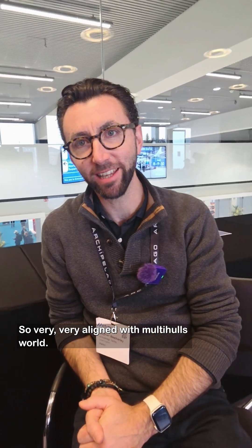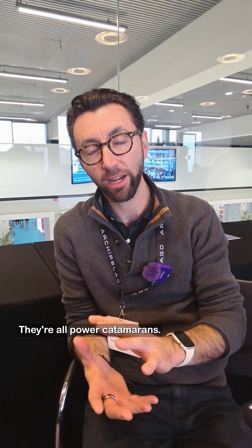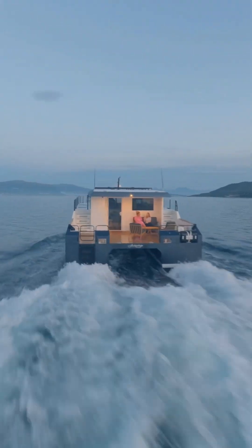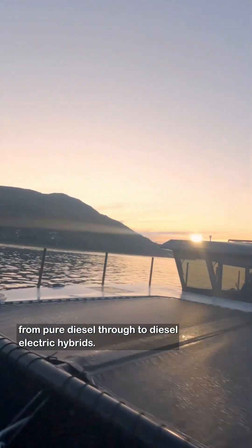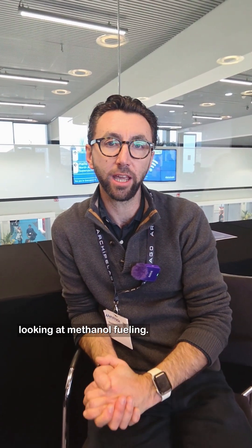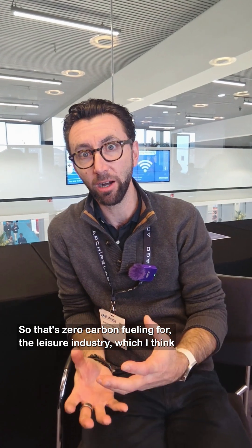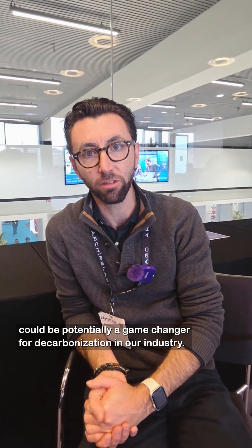I'm Steve, from Archipelago Yachts in the UK. We are an aluminium catamaran builder, very much aligned with the multi-hulls world. We build aluminium Explorer catamarans from 40 feet through to 80 feet — all in aluminium, all power catamarans. We build a variety of vessels, especially when it comes to propulsion systems, from pure diesel through to diesel-electric hybrid. We are just about to launch an all-electric vessel, and we are working on an Innovate UK-funded project looking at methanol fueling — zero carbon fueling for the leisure industry.